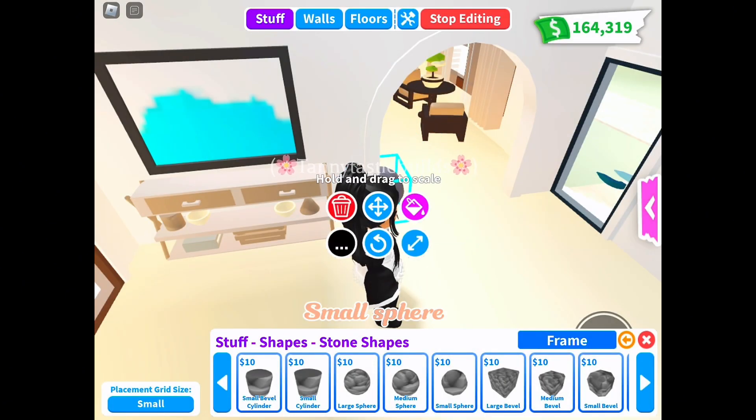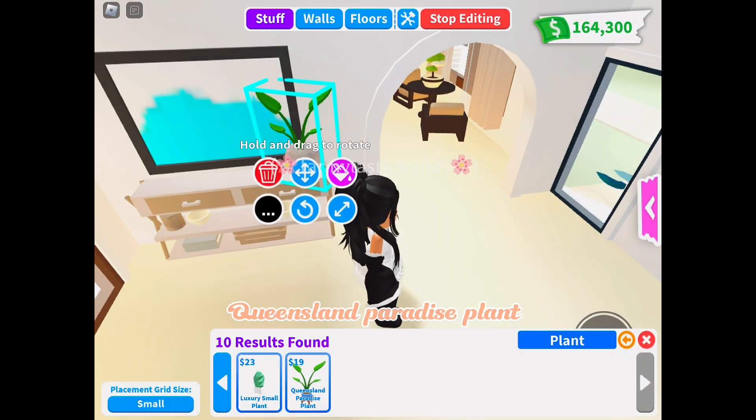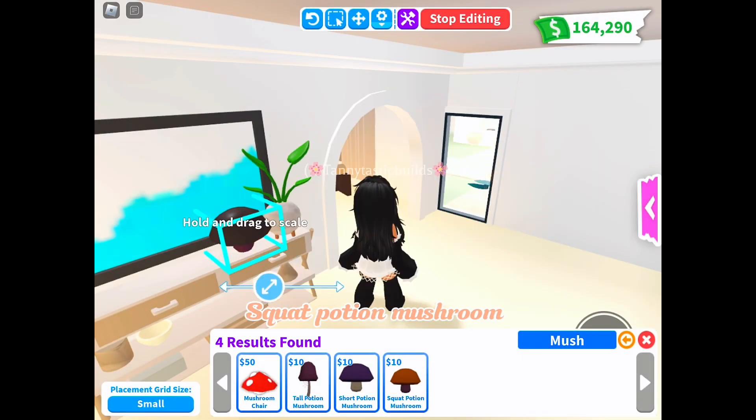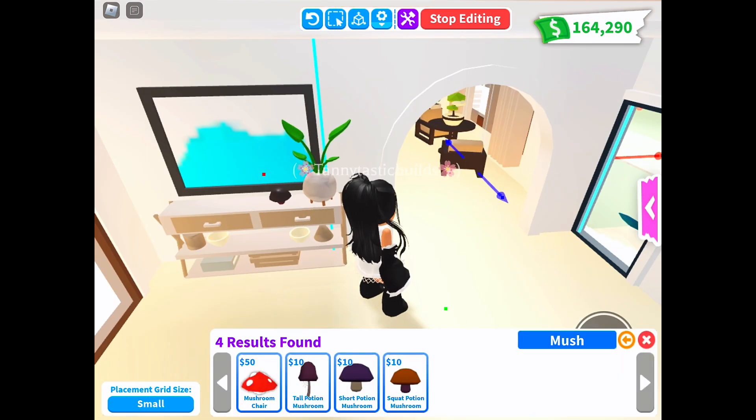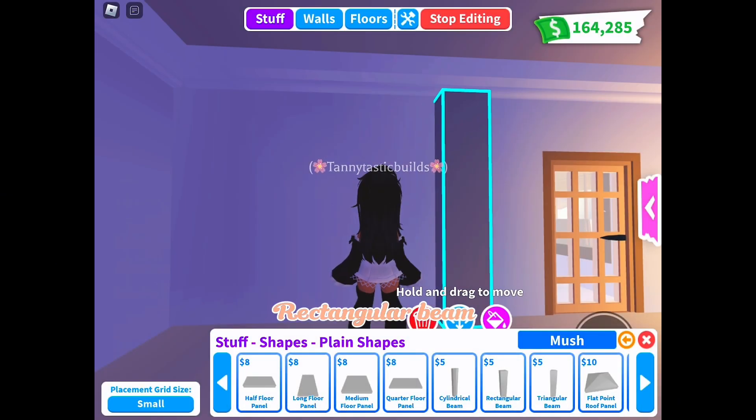Small sphere, Queensland Paradise Plant, squat potion mushroom, and rectangular beam.